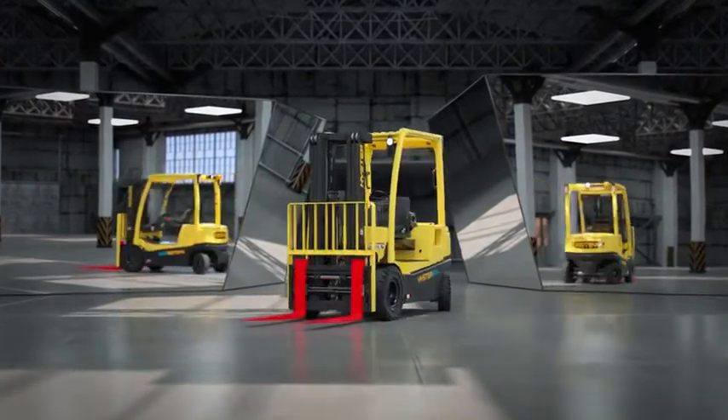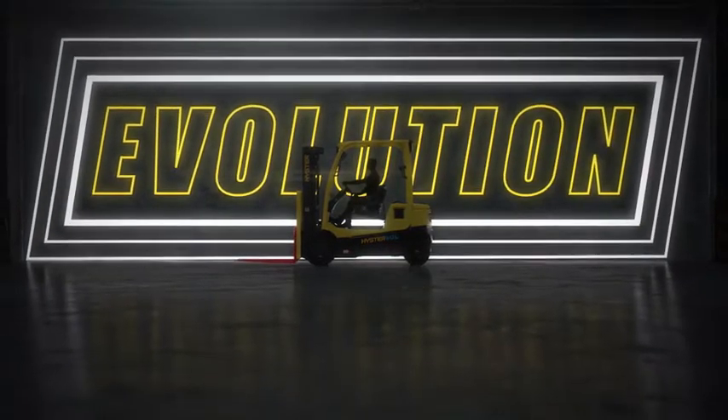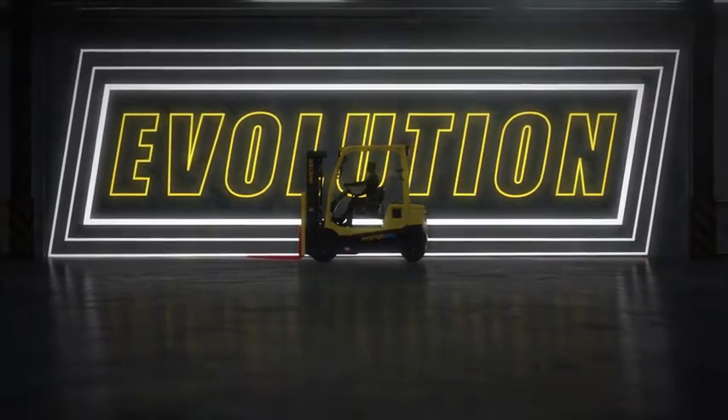The new J50-60XNL series — reflecting the excellence of Hyster lift trucks. Electrified.